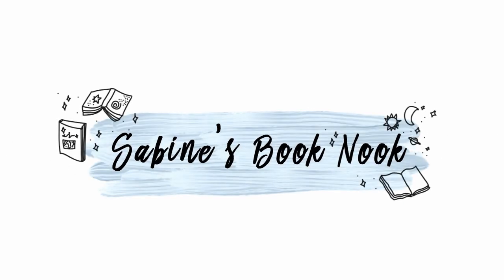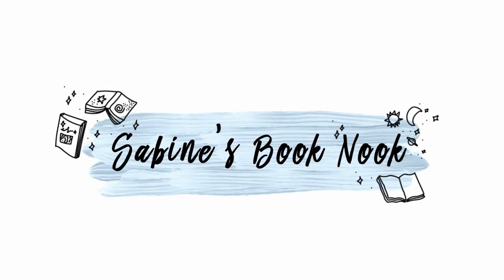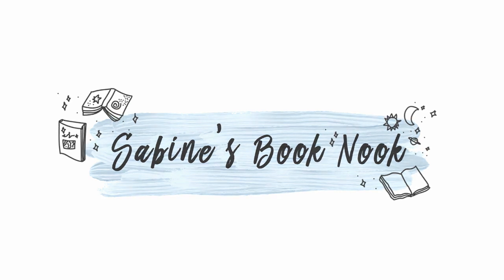Hi guys, my name is Sabine and welcome to another video. Today I'm gonna unbox the February Fairy Loot Box. First of all, I am not wearing any makeup — I'm just having a really chill day today, so that's why I look sleepy. I just invite you all to chill with me.